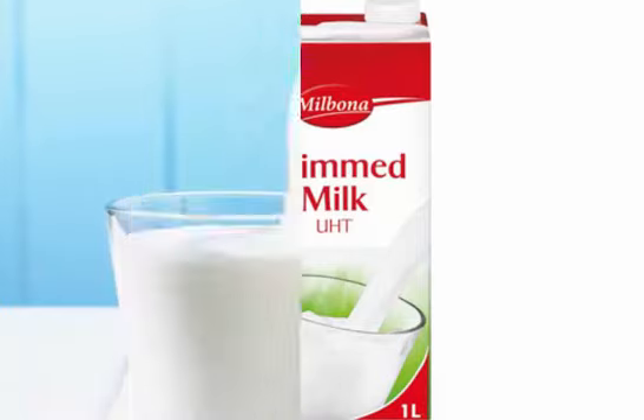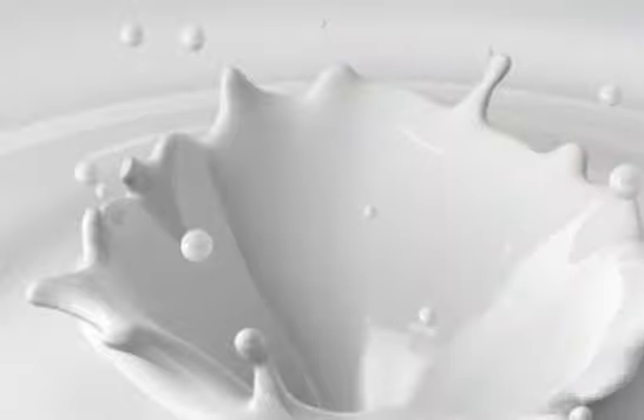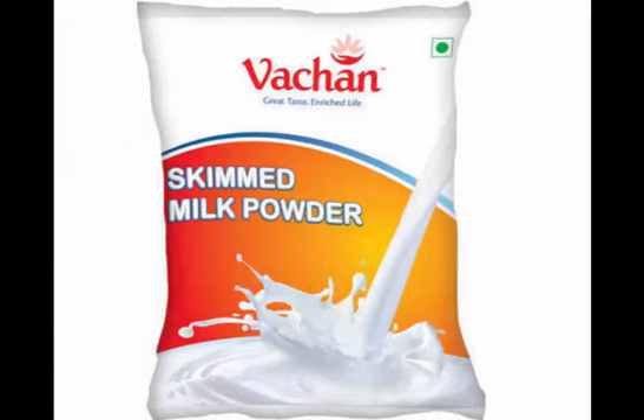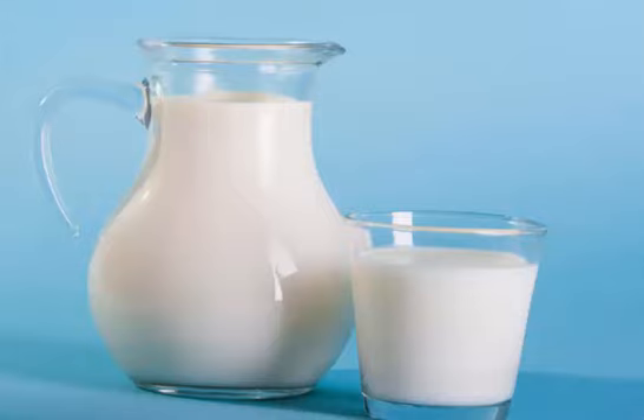In the past, non-fat milk was made by allowing regular milk to sit and separate, allowing the high-fat cream to rise to the top where it could be skimmed off and removed. Today, it is typically made through a process of centrifugal separation, in which most or all of the fat molecules are separated from the remainder of the milk.